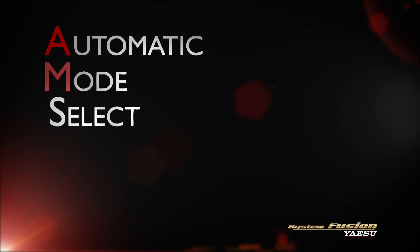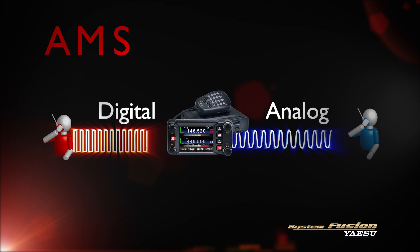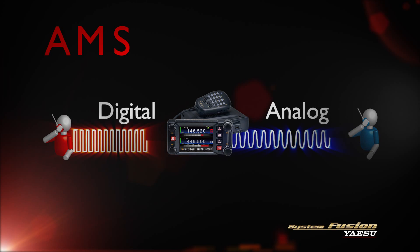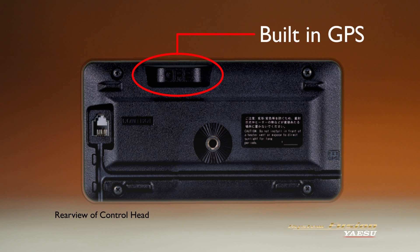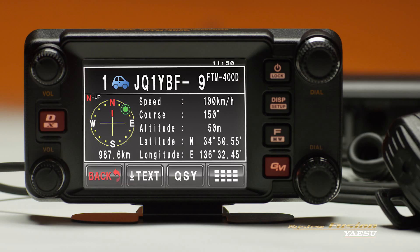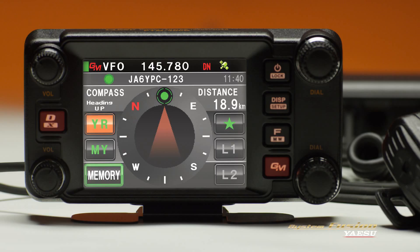Automatic mode selection, AMS, makes switching between three digital modes and traditional analog FM effortless. Thanks to the built-in GPS, the FTM-400DR supports group monitoring, backtrack, APRS, and smart navigation.